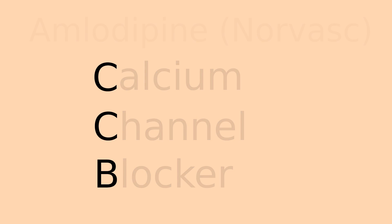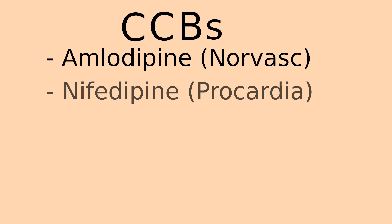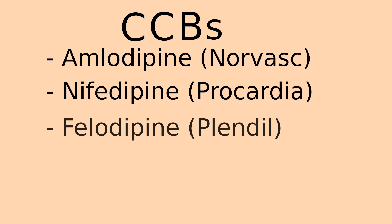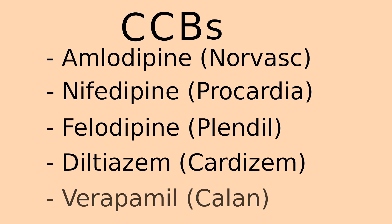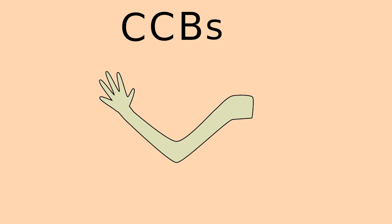Other examples of calcium channel blockers include nifedipine, also known as Procardia; felodipine, also known as Plendil; diltiazem, also known as Cardizem; and verapamil, also known as Calan.